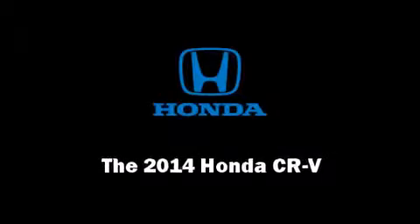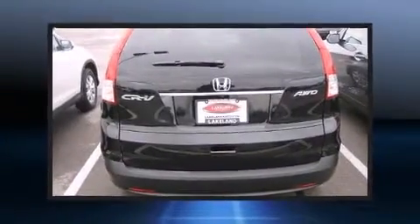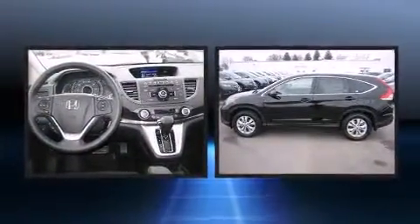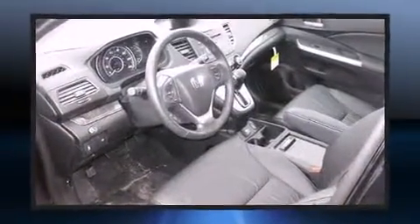Discerning drivers will appreciate the 2014 Honda CR-V. Under the hood, you'll find a four-cylinder engine with more than 170 horsepower. And for added security, Dynamic Stability Control supplements the drivetrain.